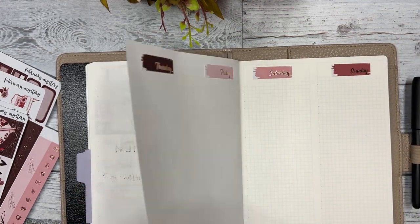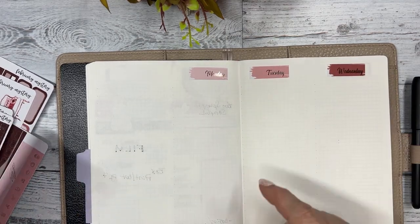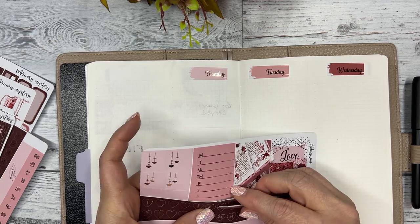Let's get the dates down. I like to put my dates right above the numbers, so Monday is the 6th.